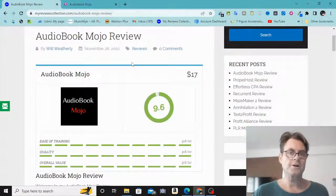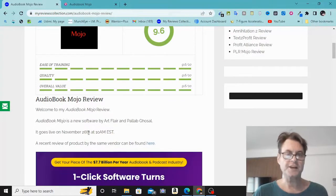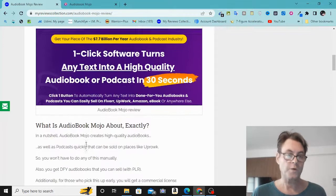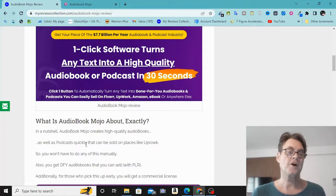This is my Audio Book Mojo review. This is a new software being brought to market by Art Flair and Palaka Shawl. It went live a few hours ago on November 26th at 10 a.m. EST. The headline reads: 'Get your piece of the $7.7 billion per year audio book and podcast industry. One-click software turns any text into a high-quality audio book or podcast in 30 seconds. Click one button to automatically turn any text into done-for-you audio books and podcasts you can easily sell on Fiverr, Upwork, Amazon eBook, or anywhere else.'